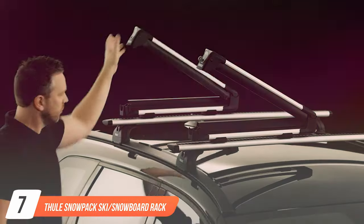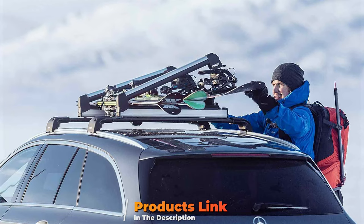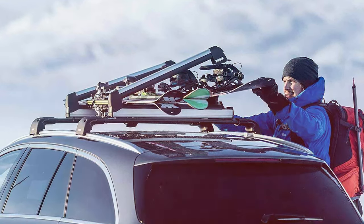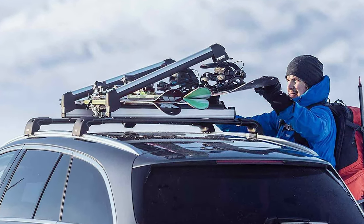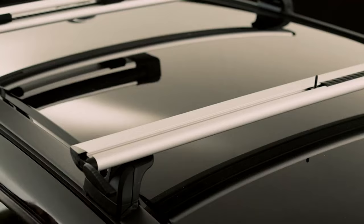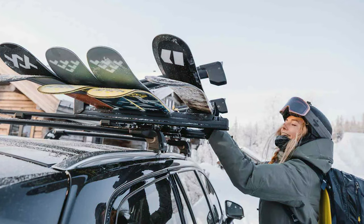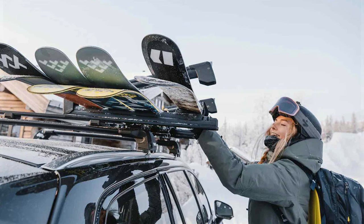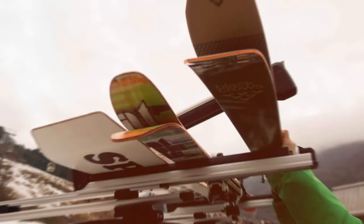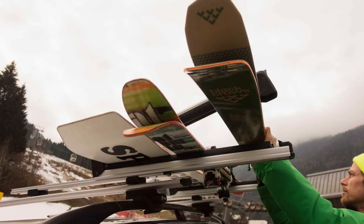Lastly, at number 7, let's explore the Thule SnowPack Ski or Snowboard Rack, designed to elevate your winter sports experience with unparalleled functionality and style. Thule's innovative vertical spring system adjusts to accommodate different ski and snowboard thicknesses, ensuring a secure and snug fit for your equipment. This rack's aerodynamic profile reduces wind resistance and noise, enhancing your vehicle's efficiency and comfort during travel. The SnowPack's soft rubber arms and oversized push buttons facilitate easy loading and unloading, allowing you to prepare for the slopes quickly and efficiently. Integrated locks provide added security against theft, ensuring your gear remains protected throughout your journey. Thule's commitment to durability is evident in the rack's corrosion-resistant materials and sleek modern design, which complements any vehicle aesthetic.